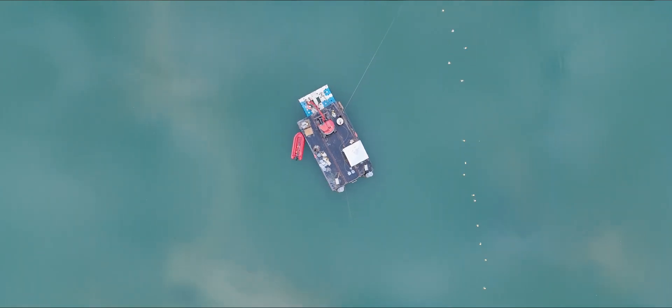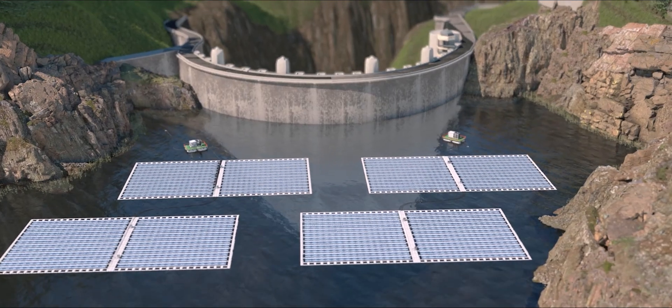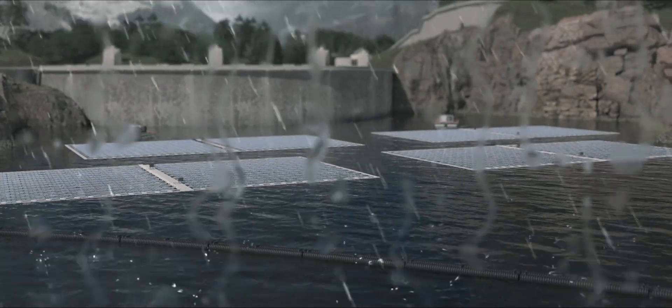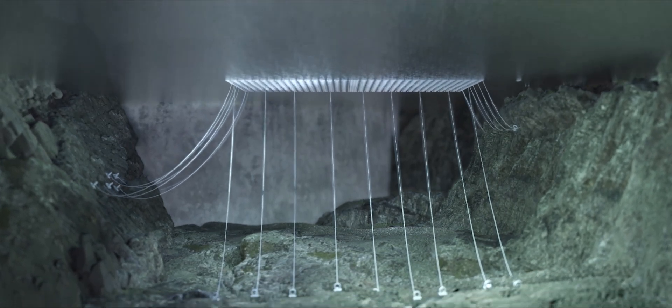It needs to ensure the position keeping of the power station over the years. This is why we perform all the simulations required to find the mooring design which will provide the best flexibility and safety for the floating solar power plant.